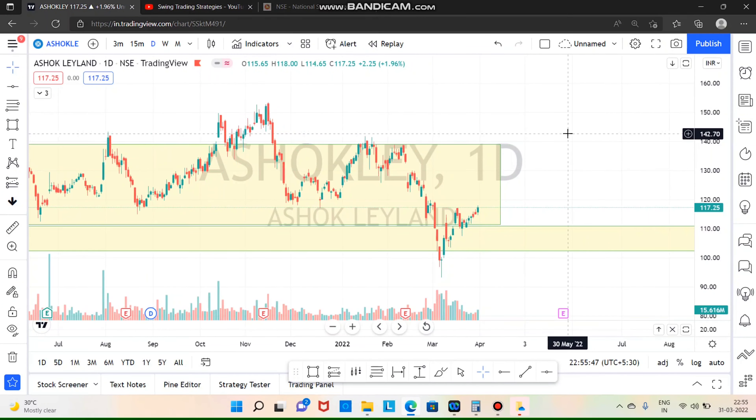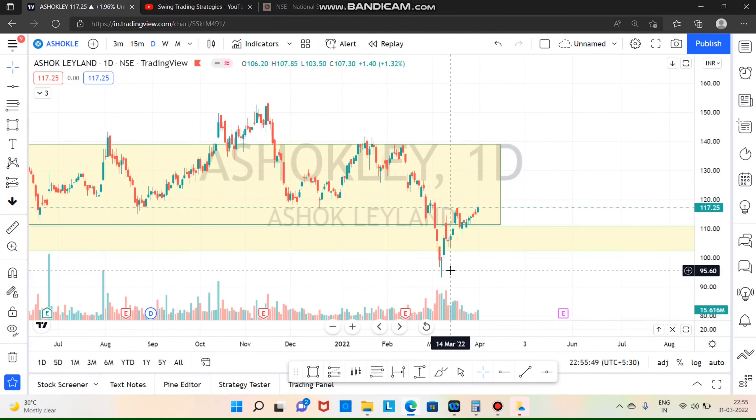Next is Ashok Leyland — this is a fall. So, the move will be an uptrend. If you look at the investment, if you need a small amount of investment, you can also take a small amount of investment. This will take a short time but it will take a small amount of investment.